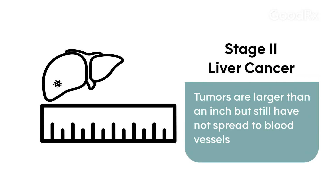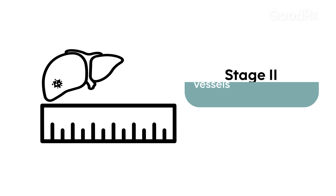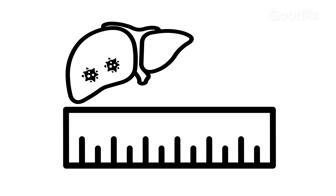In stage 2 liver cancers, the tumors are a little larger — more than an inch or so — or they can even be a little larger with multiple lesions, but still not involving blood vessels.